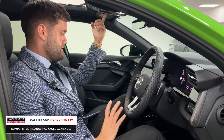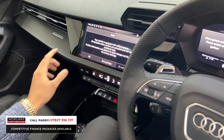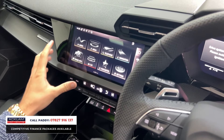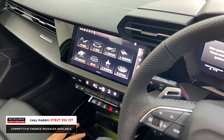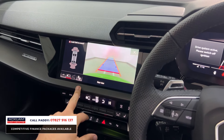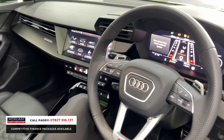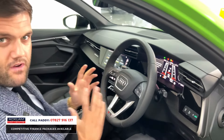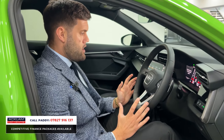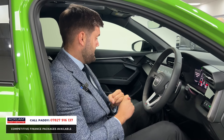The digital dash is also really user-friendly and contains everything from Apple CarPlay to Android equivalent. When you pop it in reverse you get the rear-view camera, and it has Parking System Advanced, so it will physically park in a space for you if needed. There are wireless chargers — just everything going for it. But for me, what you've really got with this car is the fourth year extended warranty, which is a really good peace of mind feature.